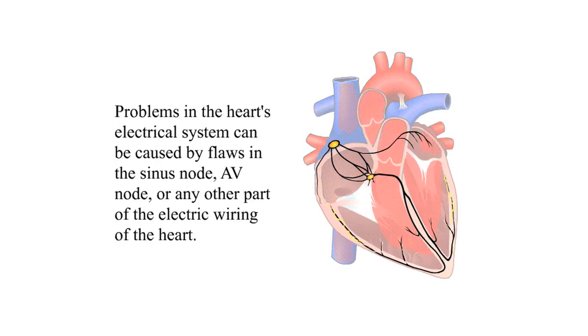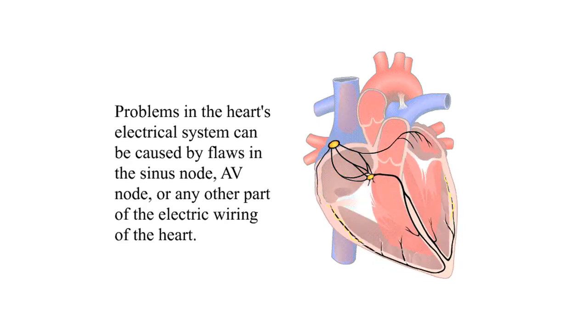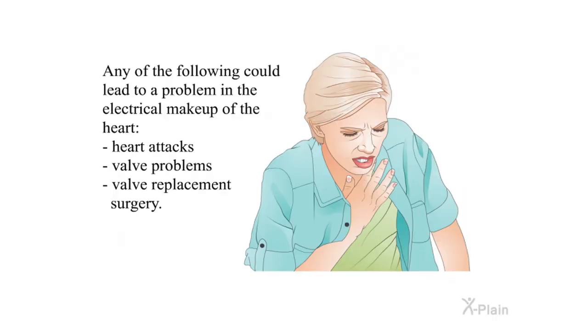Problems in the heart's electrical system can be caused by flaws in the sinus node, AV node, or any other part of the electric wiring of the heart. Any of the following could lead to a problem in the electrical makeup of the heart: heart attacks, valve problems, or valve replacement surgery.